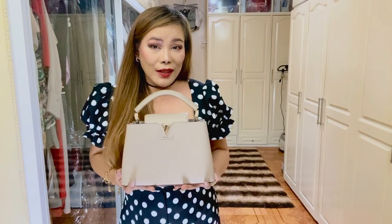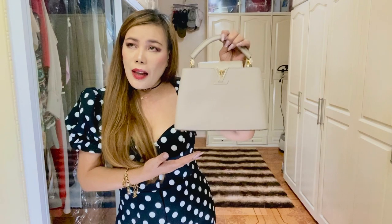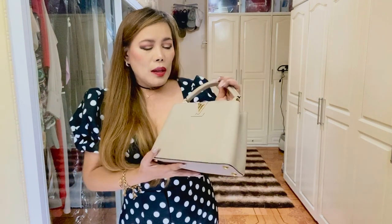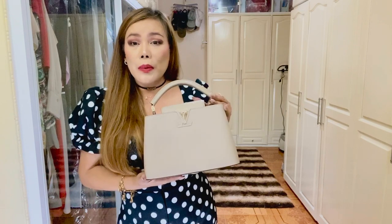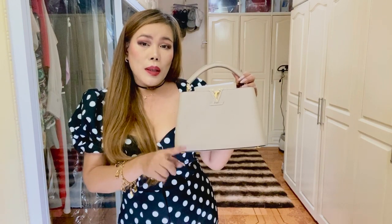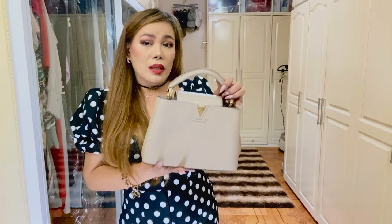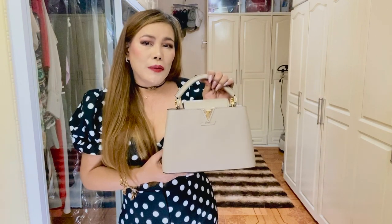How gorgeous is this handbag? It's so elegant and so classic because it's in their permanent line — very classy. I love the shape and the structure, and it's light, not heavy like my PM. By the way, this handbag comes in different sizes: they have the mini, the BB which is this size, the PM — which I also have — and the GM.